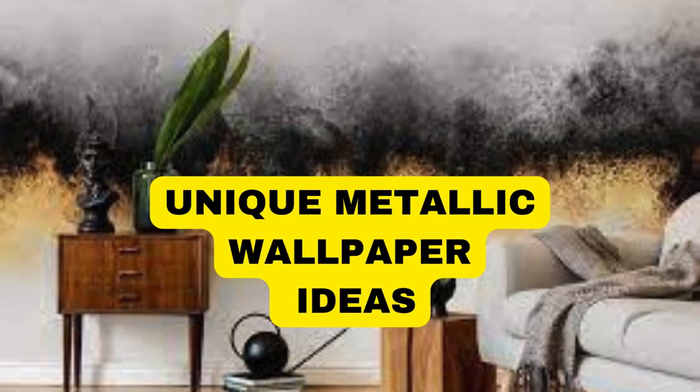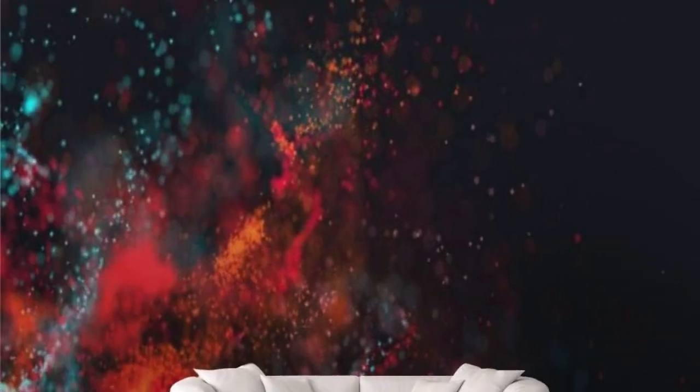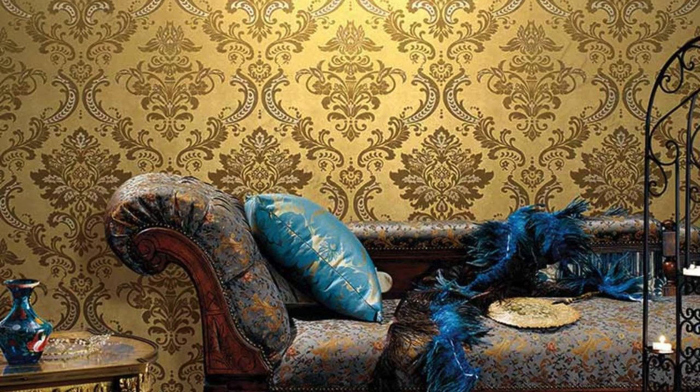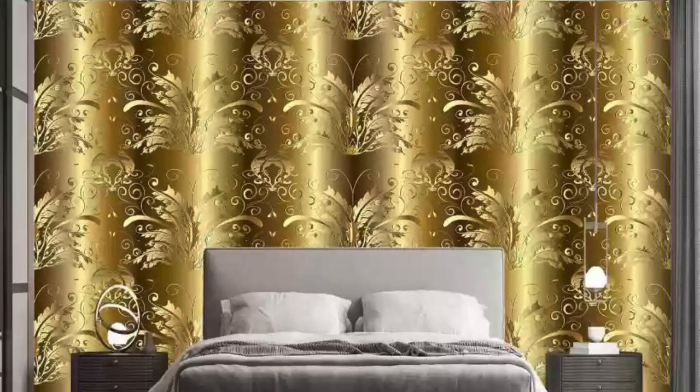Lit Blinds Store — transform your living space with the captivating allure of metallic wallpaper. Elevate your interior design with the sleek, modern aesthetic that metallic wallpapers effortlessly bring to any room. These wallpapers feature a stunning array of metallic finishes, including gold, silver, bronze, and copper, creating a luxurious and sophisticated atmosphere. The reflective properties of the metallic elements add depth and dimension to your walls, playing with light to create a dynamic visual impact.